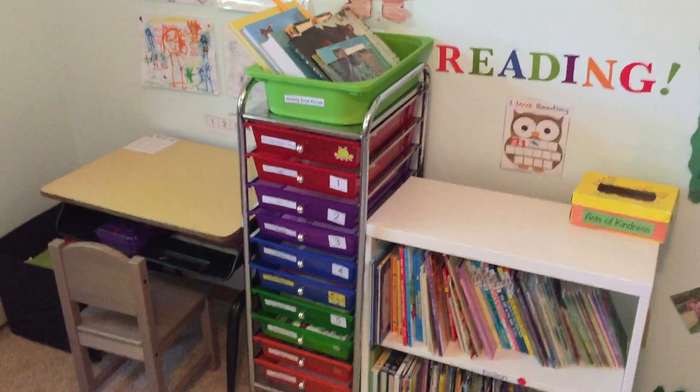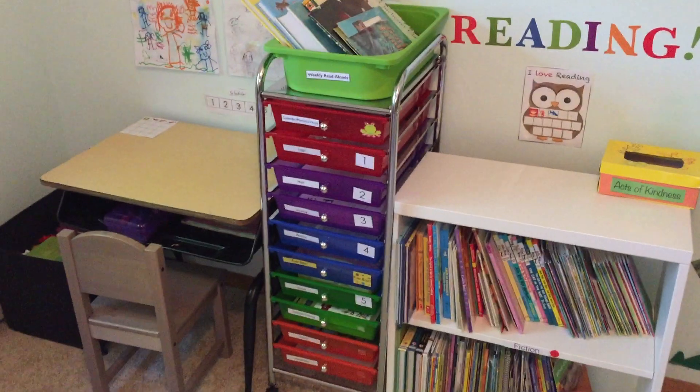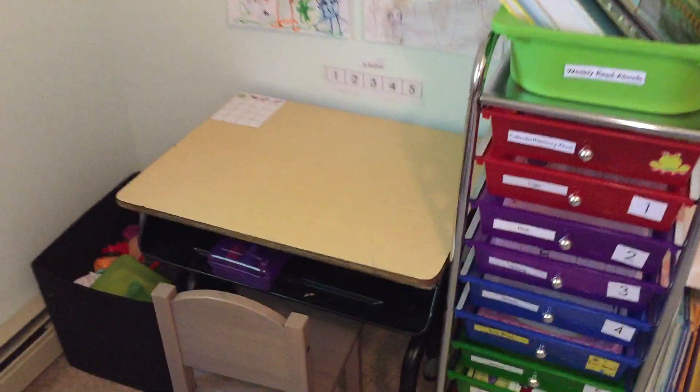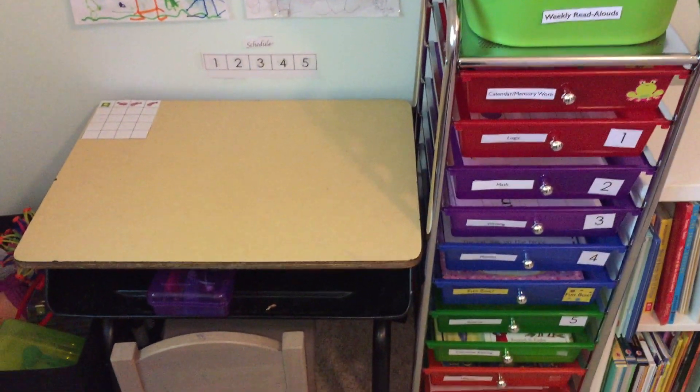Over here we have her work box rolling cart. This is where we organize all of her work throughout the week. Over here we have her little desk and chair, and there we have a little toolbox that has all of the things she needs to do all the work in the work boxes.